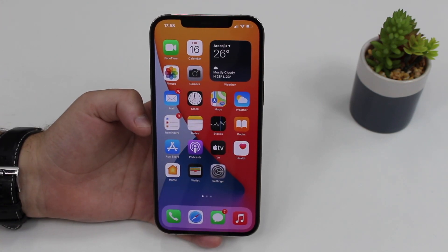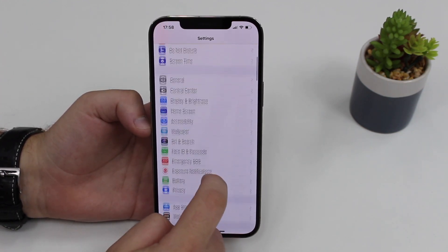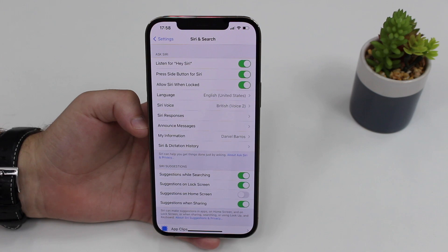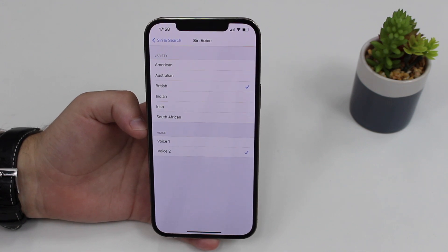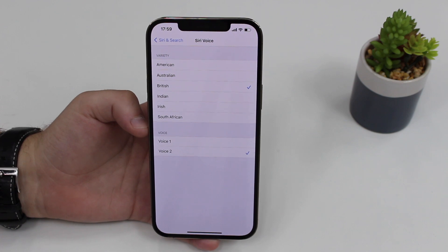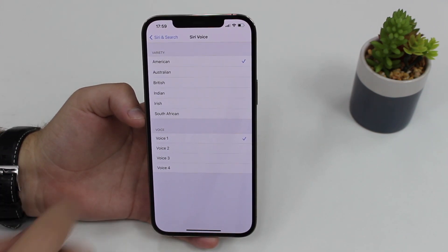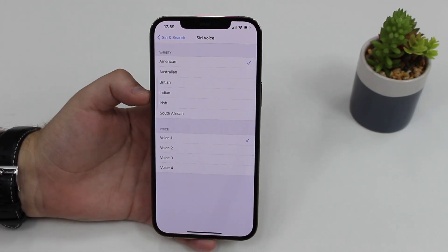Now let's talk about new Siri voices. Head back to Settings, scroll down to Siri and Search. As you can see, we have Language and Siri Voice. Language would be English, Spanish, French, Portuguese, whatever. Siri Voice gives you the ability to change the actual voice — the tone, kind of like the person you're talking to. Under American, we have four different voices: voice one, two, three, and four.